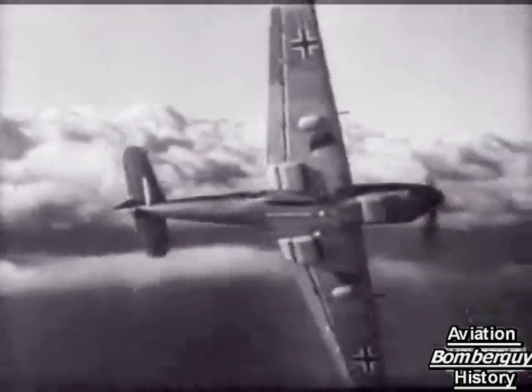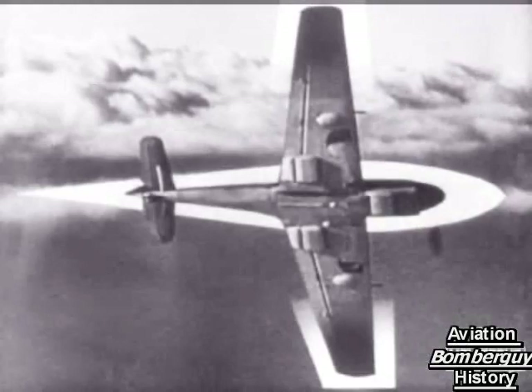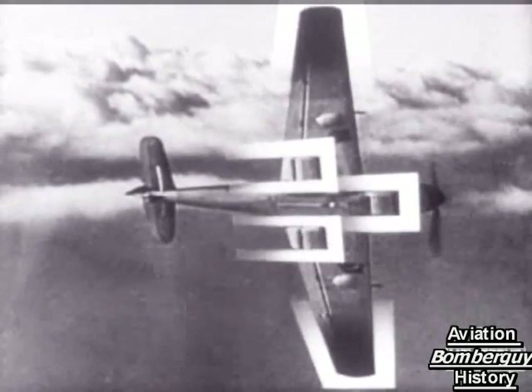Two fighters in mortal combat. What are they? The one with pointed wingtips is a Spit. But what's the other? Well, if you take that long, you won't live to tell us. It's a Messerschmitt 109E, recognizable at once by the long, slender fuselage and squared-off wingtips, three radiators, and a braced tailplane.